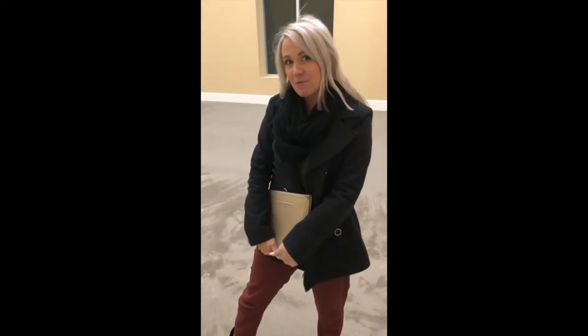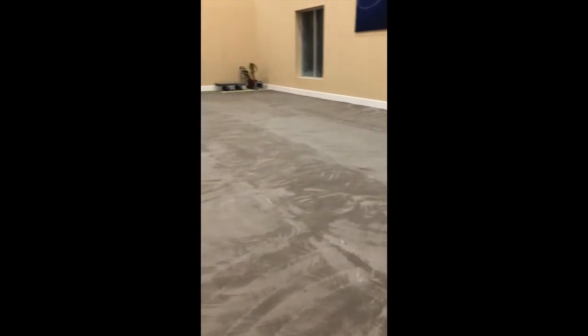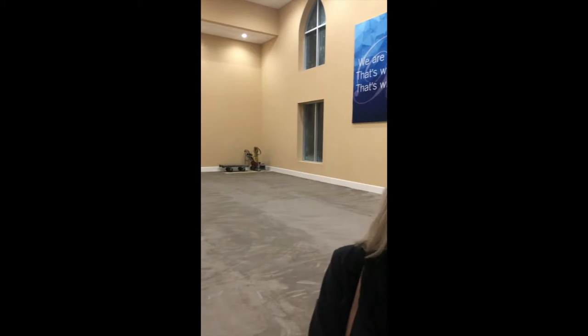It's day one of the project and we ripped out the carpet, which is super exciting. You can see we have a primer down on the floor — that's the first step to leveling out all the ridges and the glue marks. We start building tomorrow and I'm pretty pumped. Enjoy the empty room, more to come.